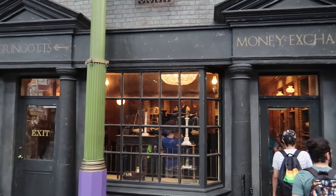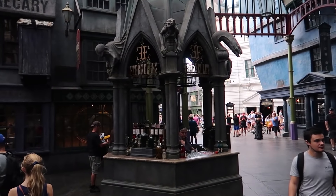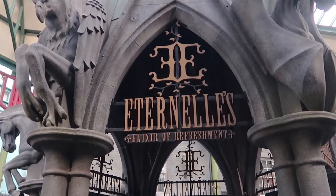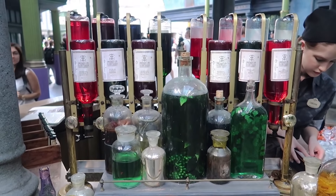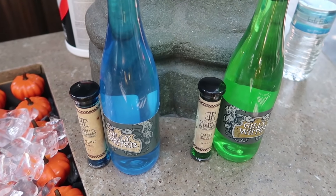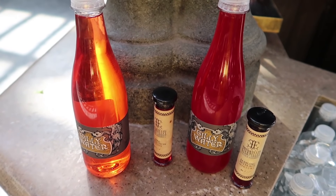Number 4 on today's countdown — let's have a potion put in our water. At the Elixir of Refreshment, a small beverage kiosk found on the opposite side of the money exchange, you'll find a variety of elixirs that when combined with water, transforms before your eyes into a unique, colorful, and flavorful beverage. You can choose from the fire protection potion, the babbling beverage, drought of peace, or the elixir to induce euphoria. So the question is, which potion do I want to get?